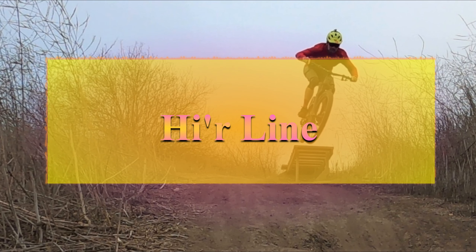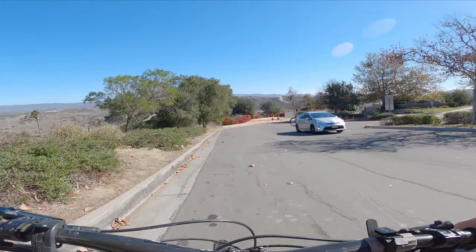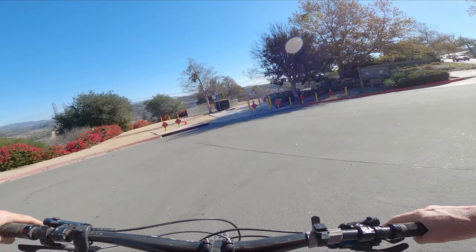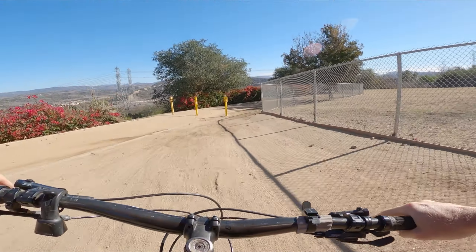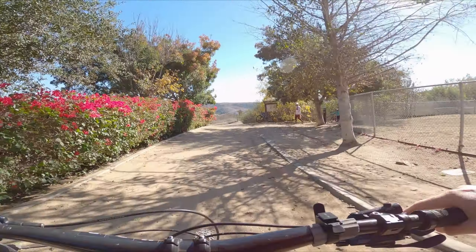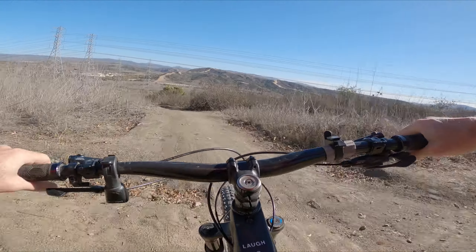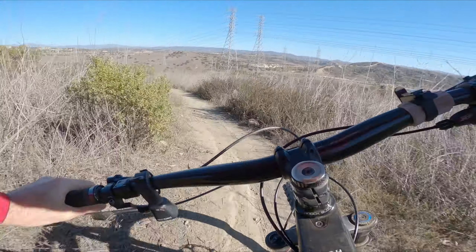Hi'r Line, San Clemente. We're here at San Clemente single tracks and we're going to do Hi'r Line. This is one of the most playful trails — it's so simple to get to, so easy to session, and all the features are pretty small and pretty safe.